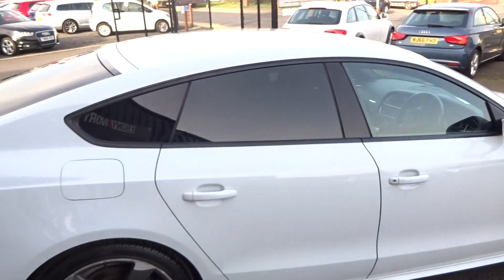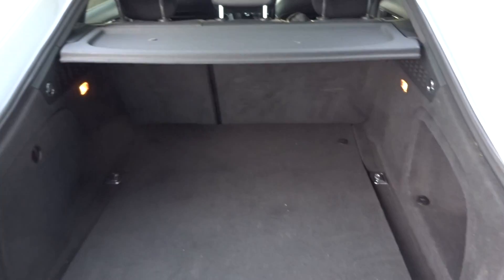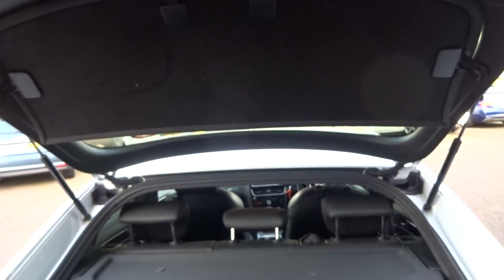Privacy glass from the B-pillar rearward. The boot has 60/40 split-folding rear seats and the luggage cover is in place.